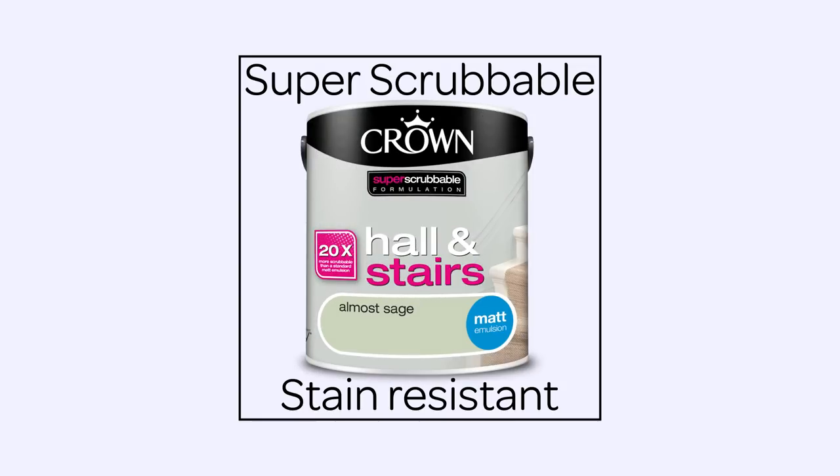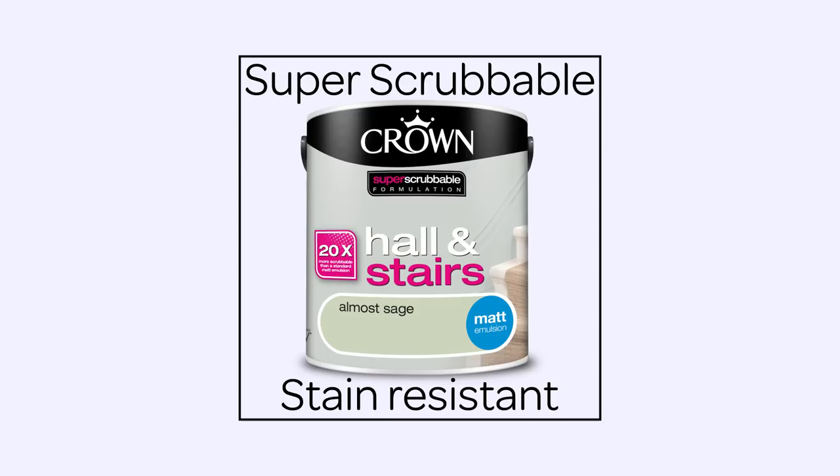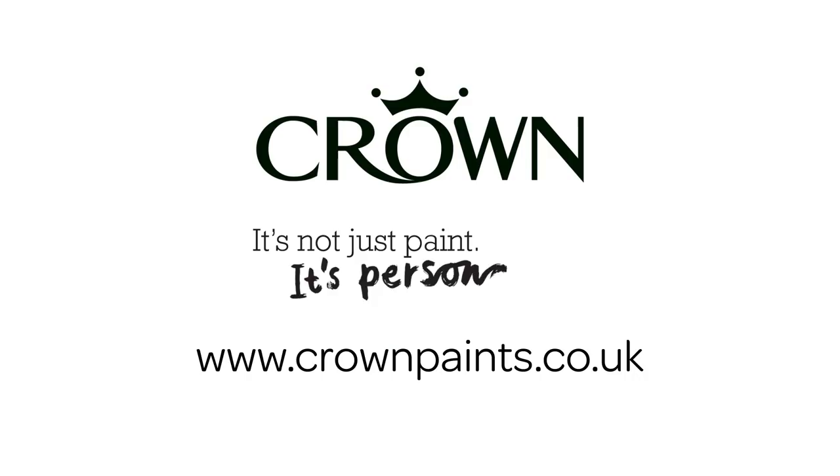With these inspirational colours to choose from, Crown's Hall & Stairs range creates a longer-lasting impression in your home.